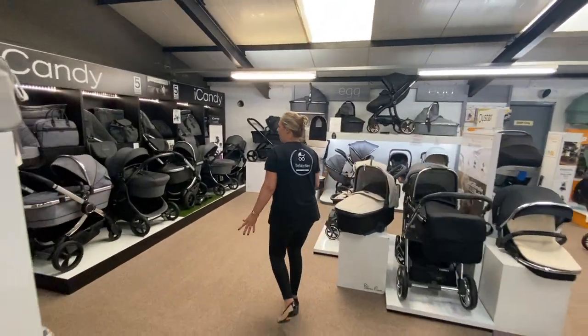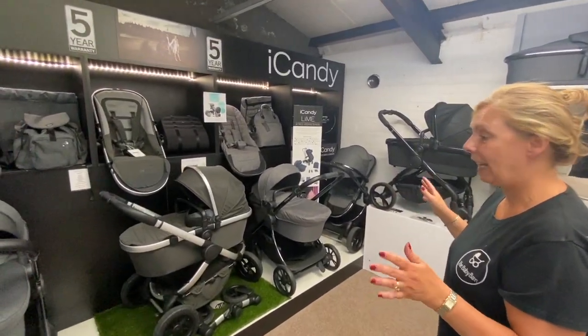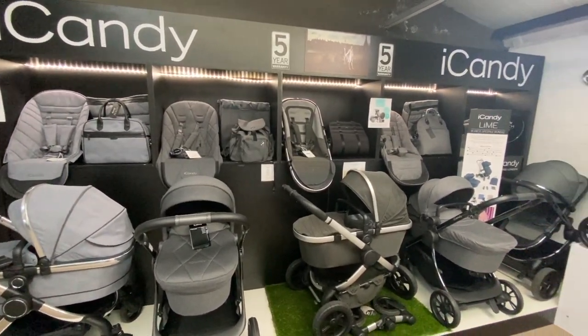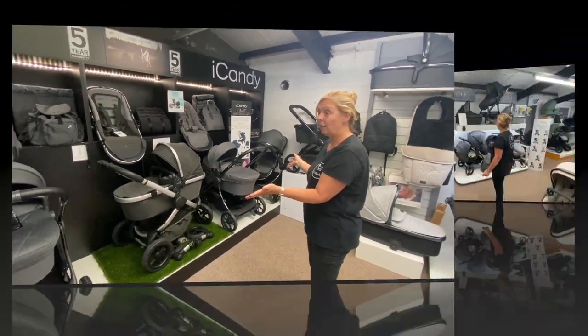Welcome into the main planning section. We have a super collection of iCandy on display that will meet a real good cross-section of needs — from lightweight and compact to a little bit more of an all-terrain with single and double wheels — and really good value for money.